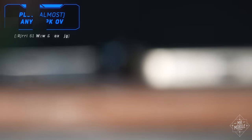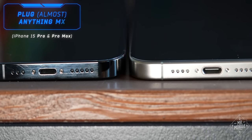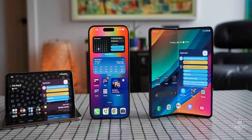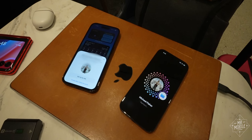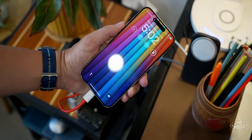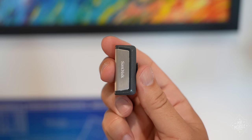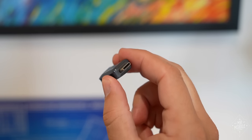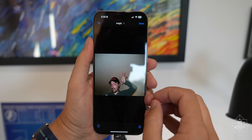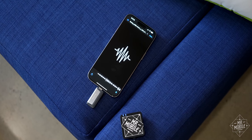Apple may have been forced into switching from its proprietary Lightning connector to the USB port everyone else uses — thank you, European Union — but I think it's going to pay off for the company in an unexpected way. It makes switching from Android to the iPhone just a little bit easier. It's not just that your charger will still work; any USB-compliant accessory will too. So when I plug in the jump drive on which I've preserved gigabytes of photos and internet culture from my college years, I can access those files as easily as I can on my Mac or PC, for better or worse.